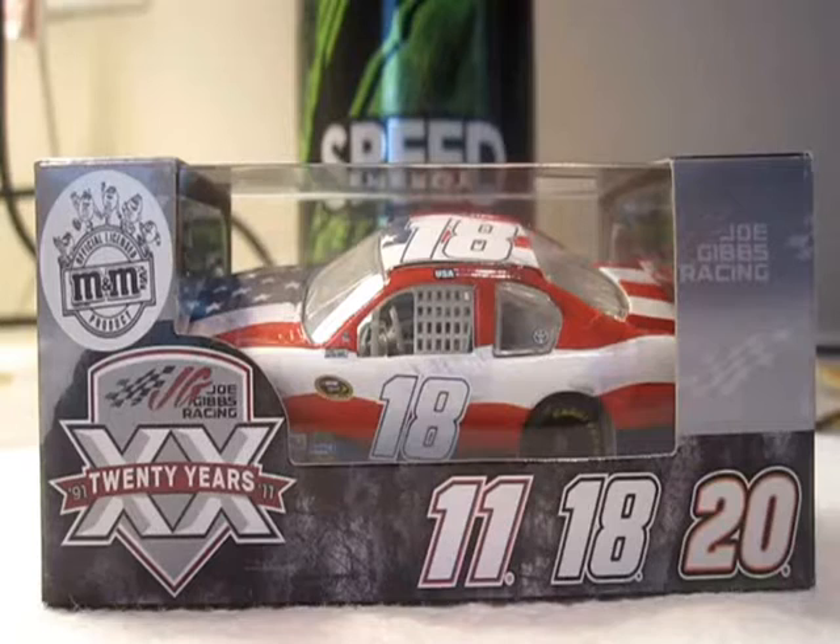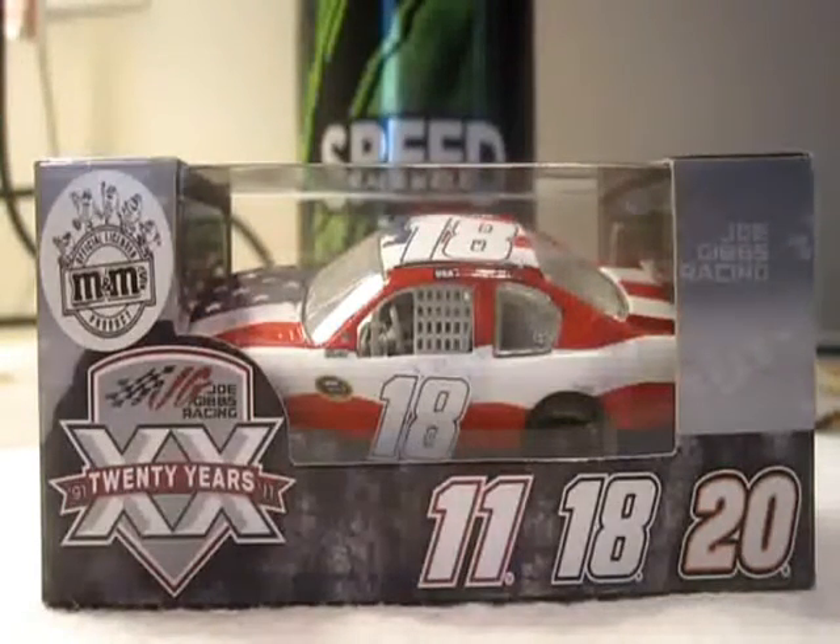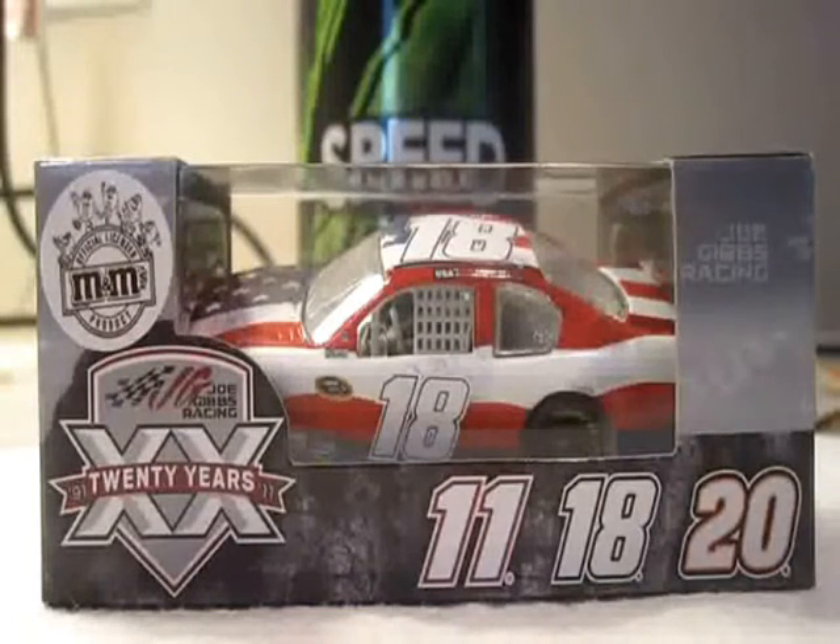Hello guys, this is going to be another diecast review on Kyle Busch's 2011 M&M's Red, White and Blue 9-11 Tribute Toyota for Joe Gibbs Racing. This is a really, really cool car.